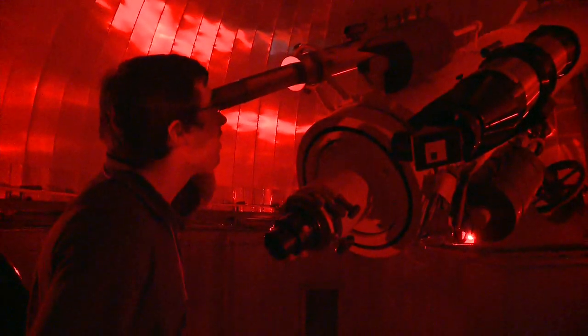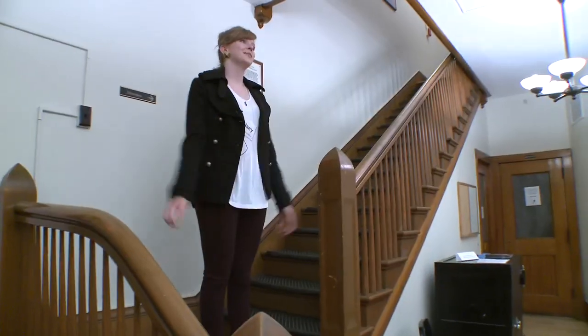We have classes where we teach our students not only to use the telescope, but to use the latest in digital cameras and computer processing techniques. They learn how to take scientific quality data with our telescope. So what they learn here at the Dearborn, hands-on, they can take that with them to other observatories anywhere in the world.